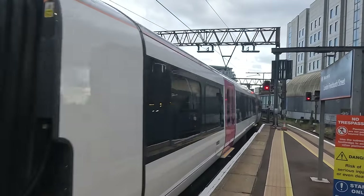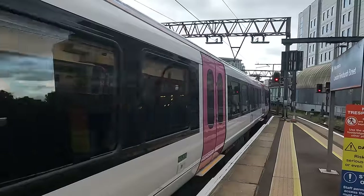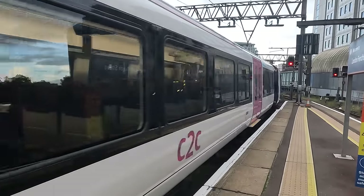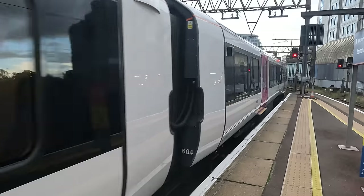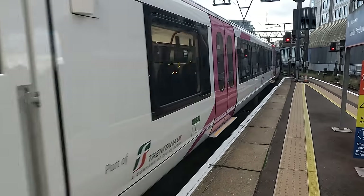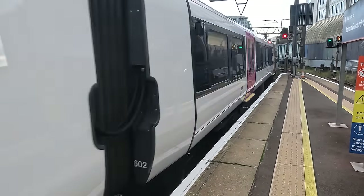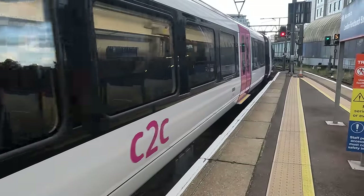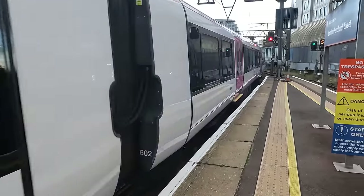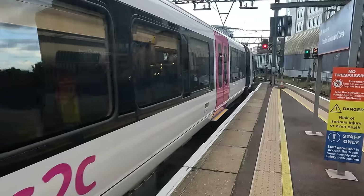The order for these units dates back to 2017, and were originally meant to be six 10-car units designated as Class 711s. The spec was gradually changed over the course of the order, to eventually end up as 12 five-car Class 720/6 units, which are similar to the Class 720/5 units used by Greater Anglia and entered service at the end of September. The units were ordered to enhance capacity on the C2C network, as well as replace the six Class 387 units previously used with C2C, which all moved to Great Northern long before the 720s entered service.